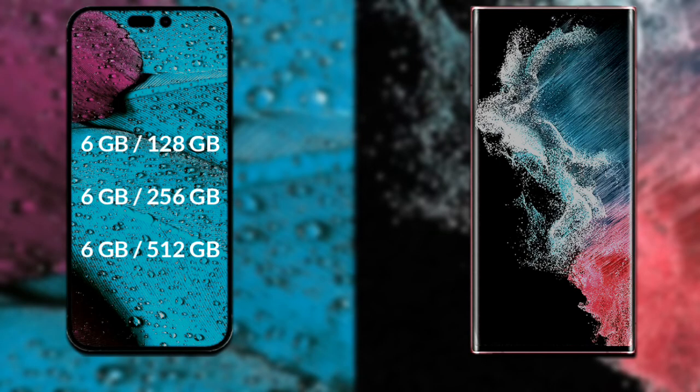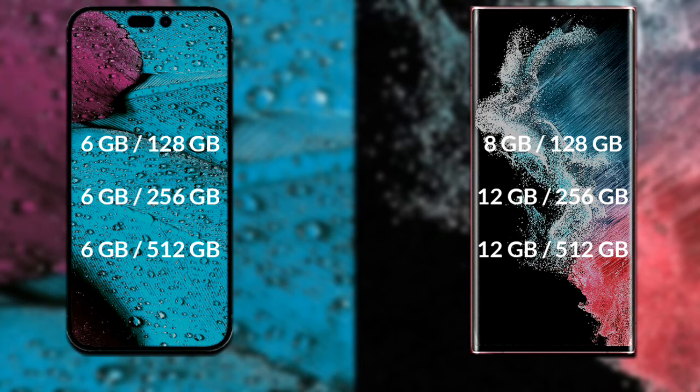Let's talk about both phones' RAM and internal storage. iPhone 14 Pro Max has three options available: 6GB RAM with 128GB storage, 6GB RAM with 256GB storage, and 6GB RAM with 512GB storage. Samsung Galaxy S22 Ultra has three options available: 8GB RAM with 128GB storage, 12GB RAM with 256GB storage, and 12GB RAM with 512GB storage.